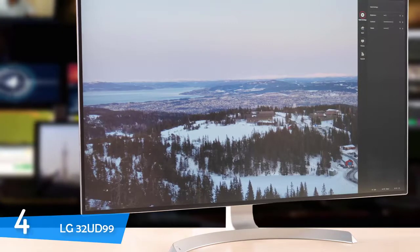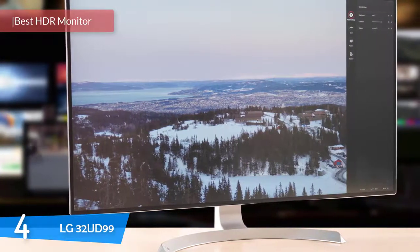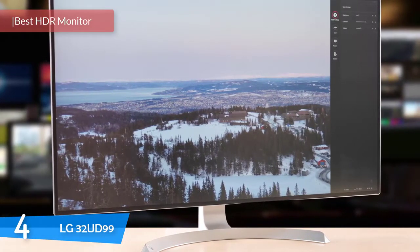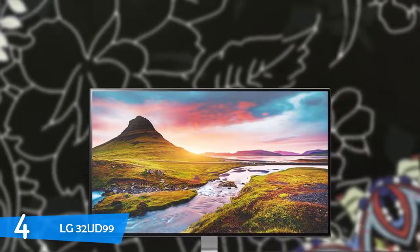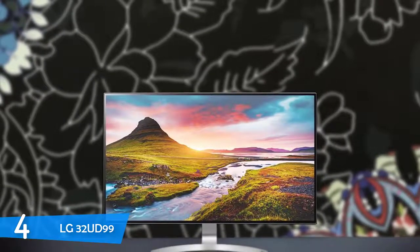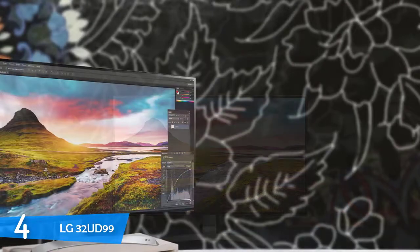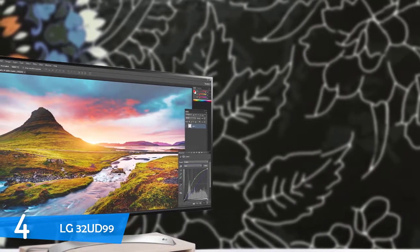Number 4: LG 32UD99. Ultra high-definition monitors standalone without any features are not enough to provide superior image quality compared to a full HD screen on a 24-inch display, unless there's a well-implemented extra feature such as extended color or HDR — otherwise the product is just mediocre. However, the LG 32UD99 is an amazing monitor with HDR support. With its extra contrast and amazing color gamuts, you're looking at making your gaming and streaming sessions a joy.